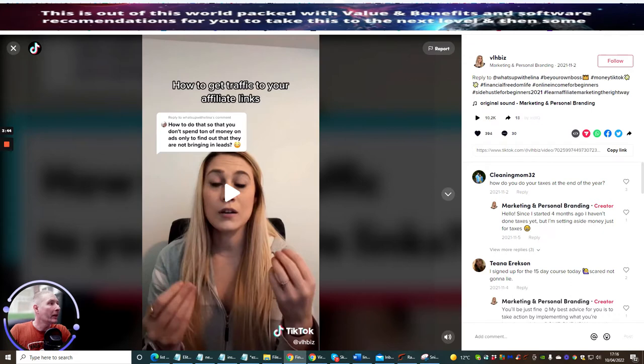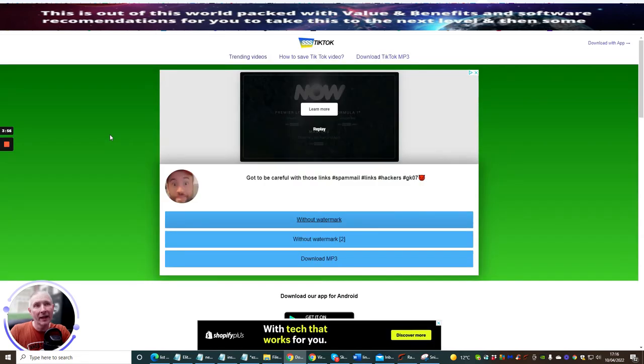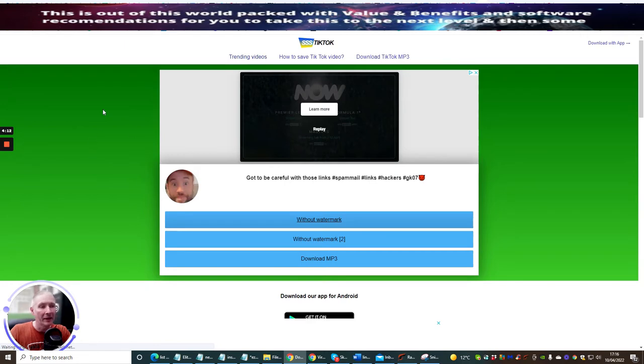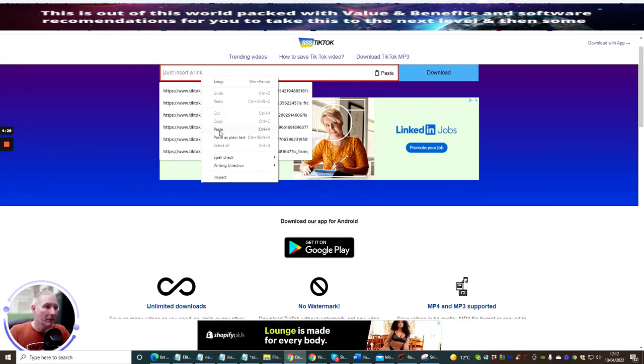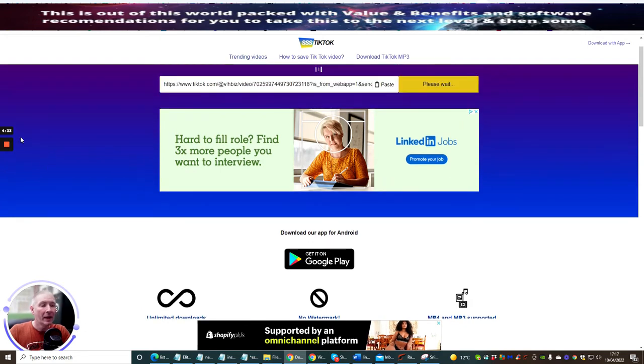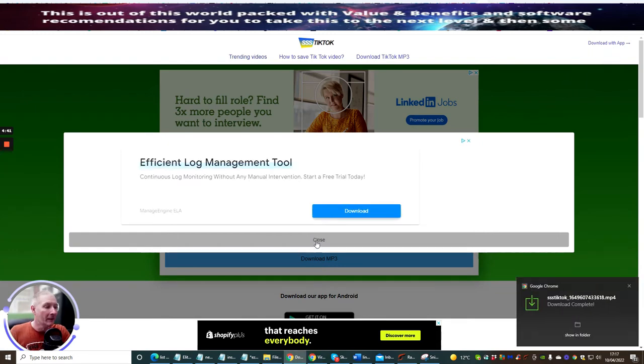We're going to go to a place called — get ready for this — https://ssstik.io/en. When you've got that, refresh it, because this is just where I've already used it, and you have to refresh it to open up another page so I can put my link in. It seems to slow the whole process down when filming. Now I'm going to insert the link from TikTok, paste it in, hit Download, and most importantly remove any watermarks that are inside the video.